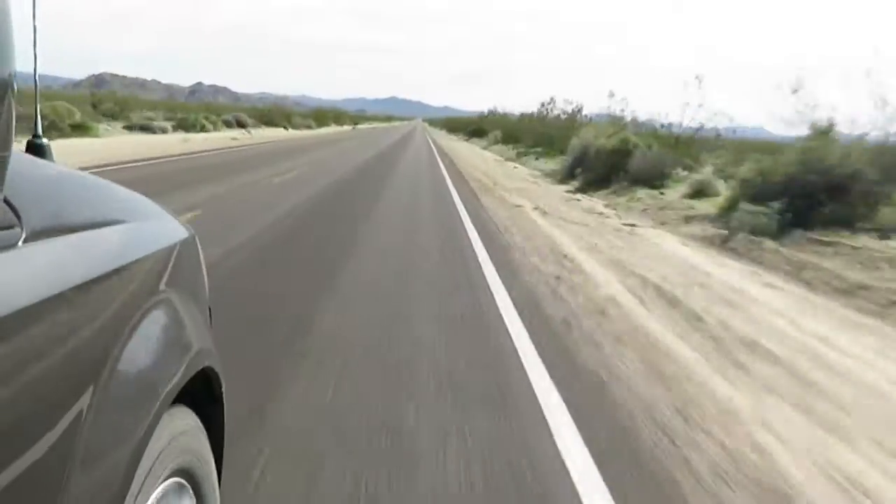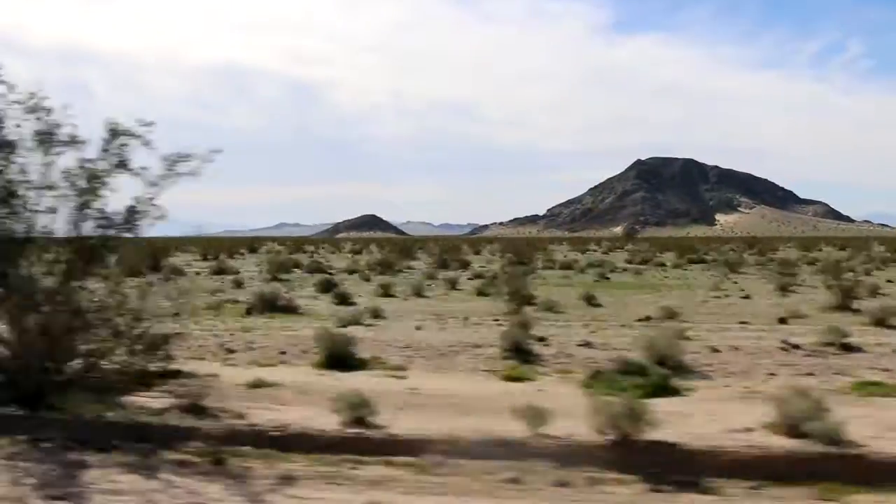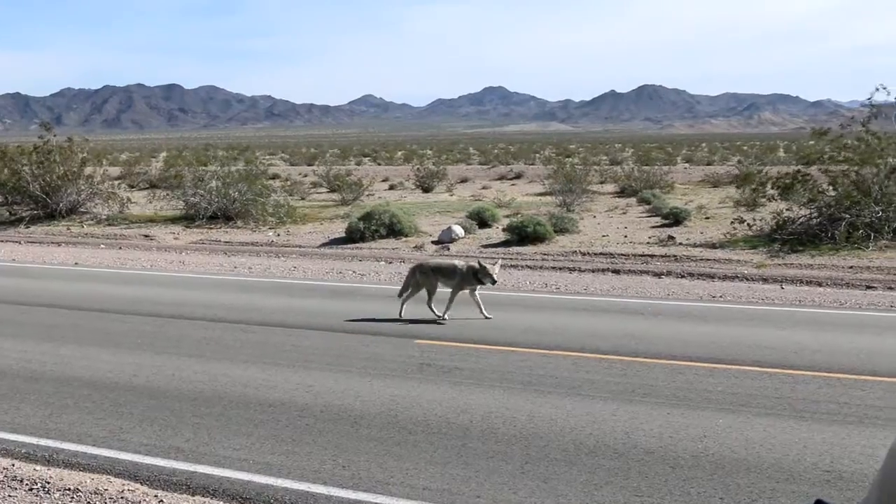This is the Mojave National Preserve. We're cruising through the Mojave Desert right now. We're in Southeast California.